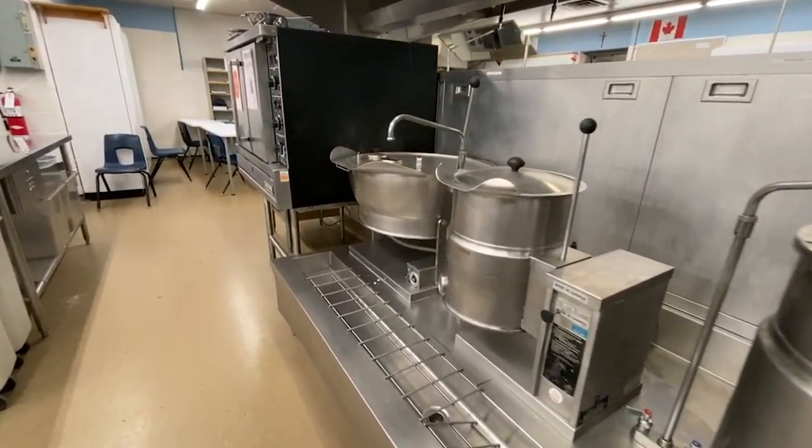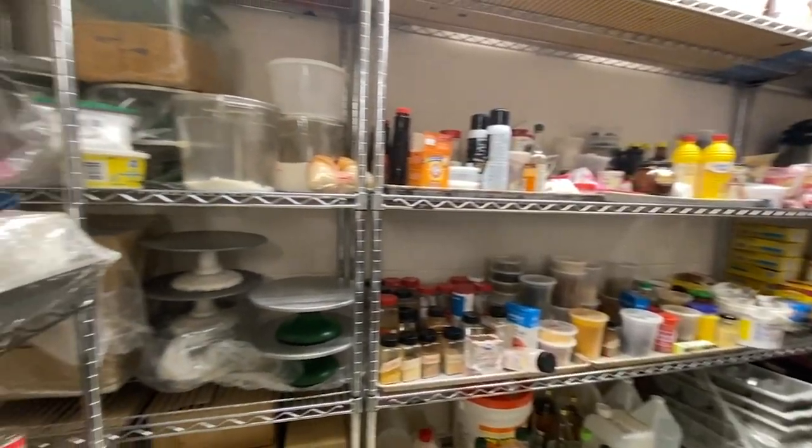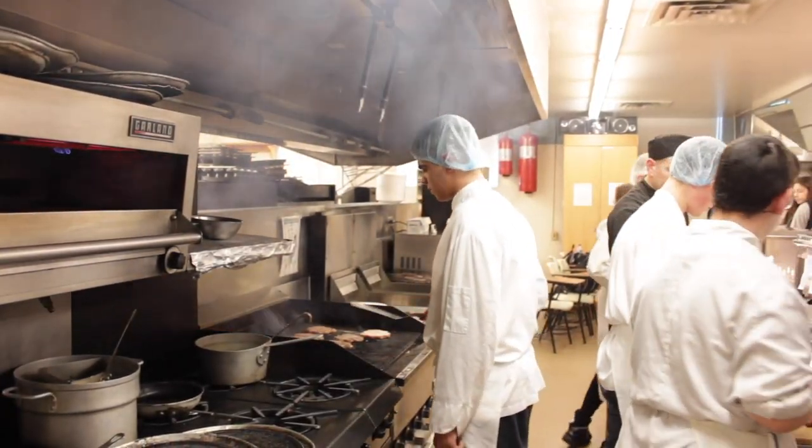Hospitality offers cooking and baking in our industry quality kitchen where students prepare ingredients and create delicious meals.